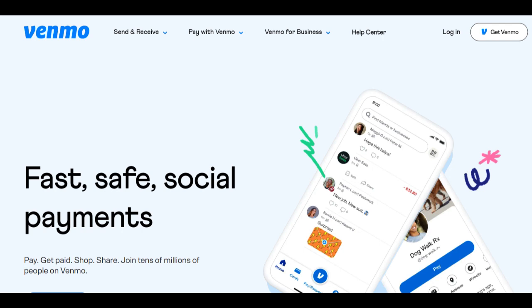Venmo for Business also offers the ability to send professional invoices, making it easier for businesses to manage their finances. The platform allows users to create and send customized invoices to their clients, simplifying the payment collection process. This feature can save businesses time and effort in chasing down payments and maintaining accurate financial records.